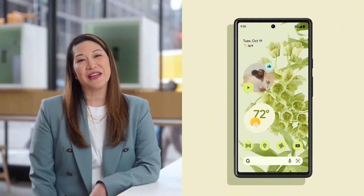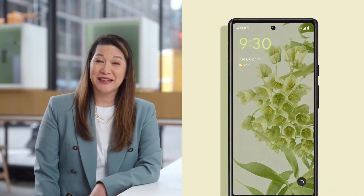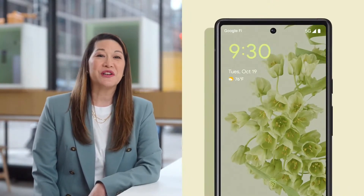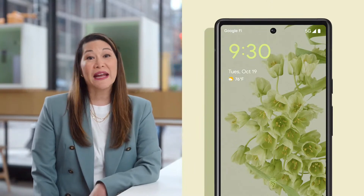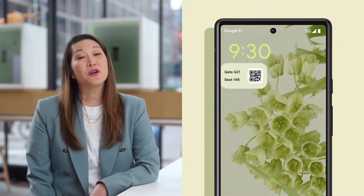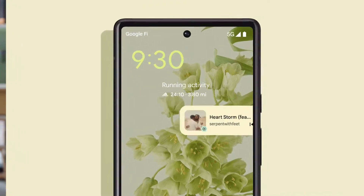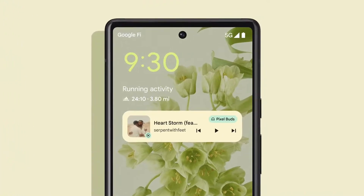Material You also brings a fresh look and new features to At a Glance, the new home and lock screen experience. It contextually surfaces information you need right when you need it, like having access to your flight details and your boarding pass right on the lock screen, or showing you a time-to-leave reminder that makes sure you get out the door on time. When I'm getting ready to start my run, I pop in my Pixel Buds and jump right into my YouTube Music playlist with a single tap. Then when I'm running, At a Glance tracks my run and shows my live workout stats.